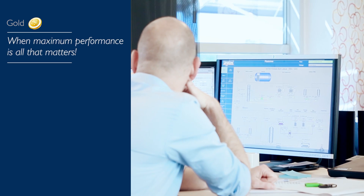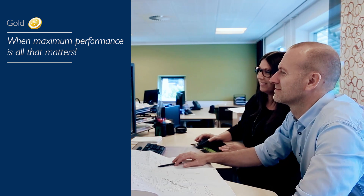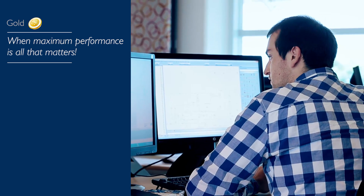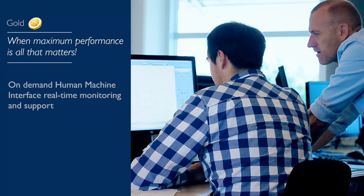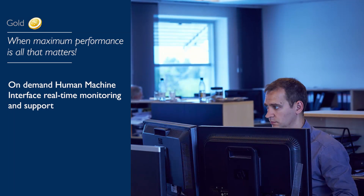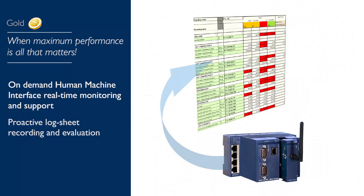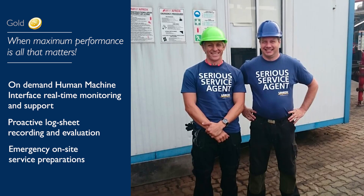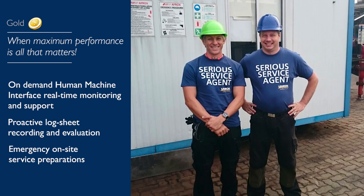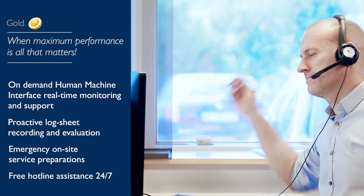The RPM Gold program is designed for companies where flawless production is crucial. It is absolutely important that your CO2 plant is performing at its maximum level. Often this is in areas where CO2 demand is relatively high and with few suppliers, or where you have very demanding customers and a lack of CO2 supply might cost you a penalty. When you need it, a dedicated RPM expert will real-time monitor your CO2 plant, give you quick online service, and help improve your CO2 plant performance. We offer proactive log sheet recording and storing, meaning that often we solve your problems before they occur. In case we're not able to assist you online, you are ensured that all preparations for an on-site service visit within 24 hours are executed. In the RPM Gold program you have unlimited hotline service 24/7.